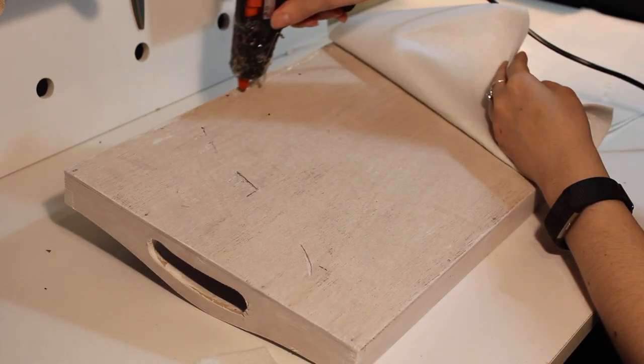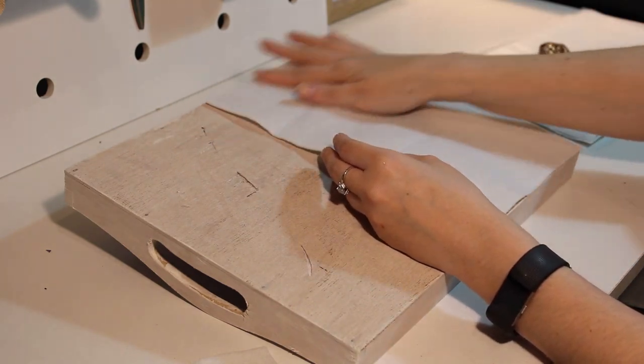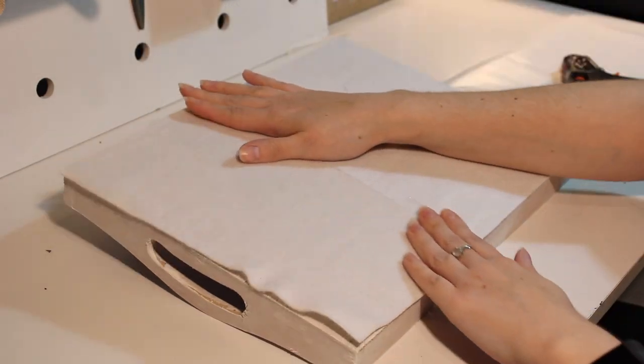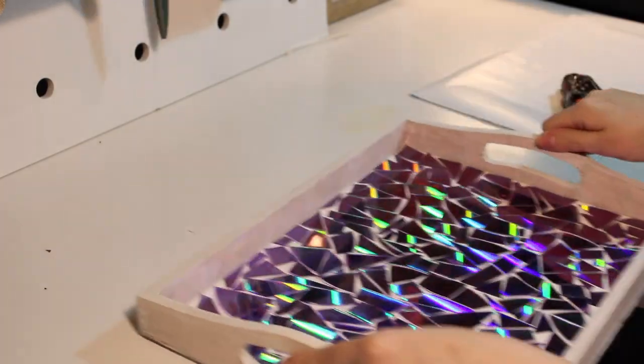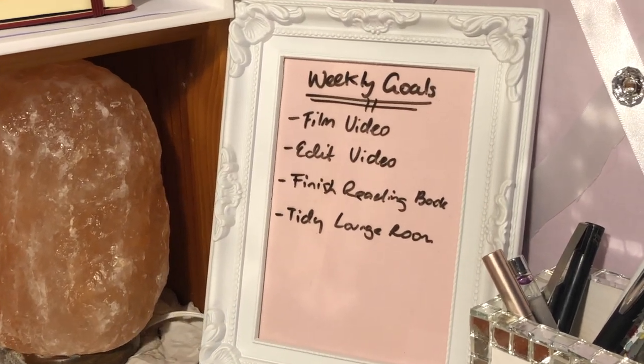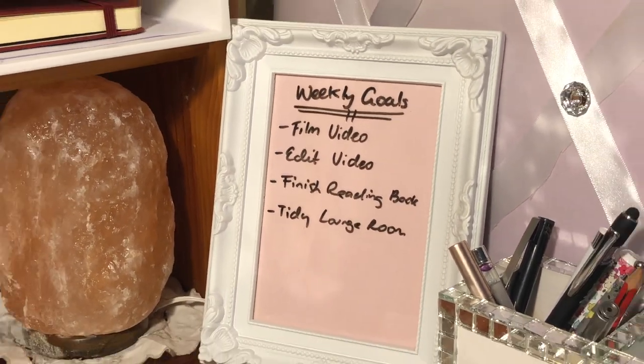Just a disclaimer for those who asked — I made the tray from copy DVDs, not regular DVDs, and the ones I used had a purple coloring to them. I also love this beautiful frame I found at home, which makes a simple yet effective whiteboard and looks really cute.